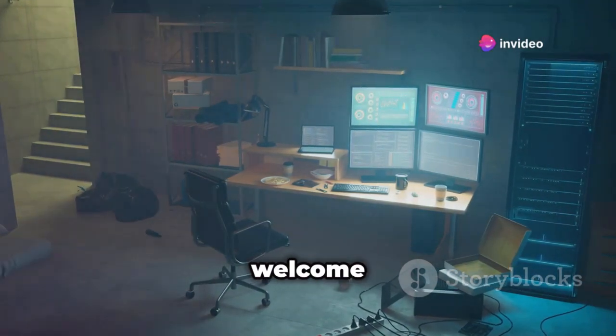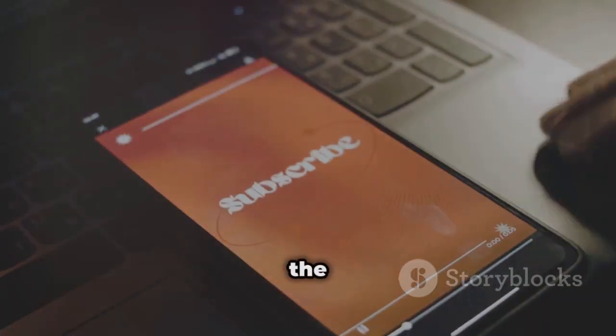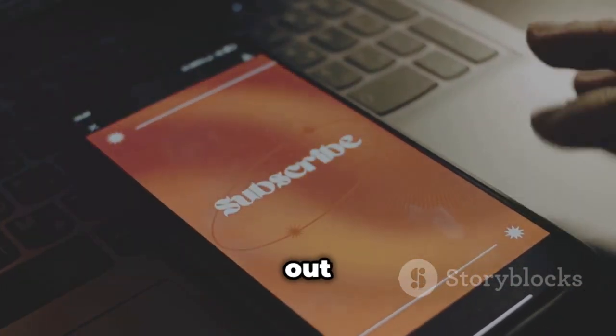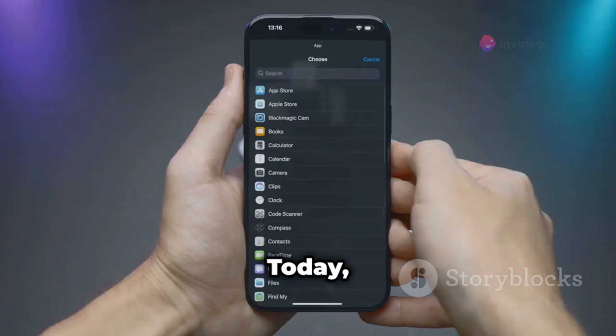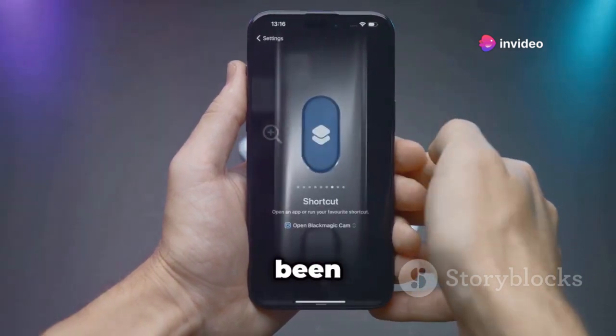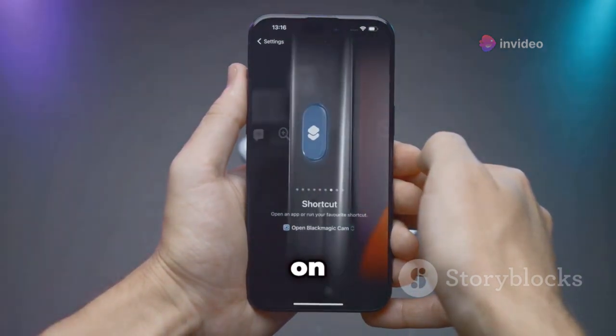What's up everyone, it's Linus and welcome back to the Cyber Sleuth. If you're new here, hit that subscribe button and the bell icon so you don't miss out on our daily deep dives into the world of ethical hacking. Today, we're taking a look at something a lot of you have been asking about: the top 5 hacking apps you can actually use on your iPhones.